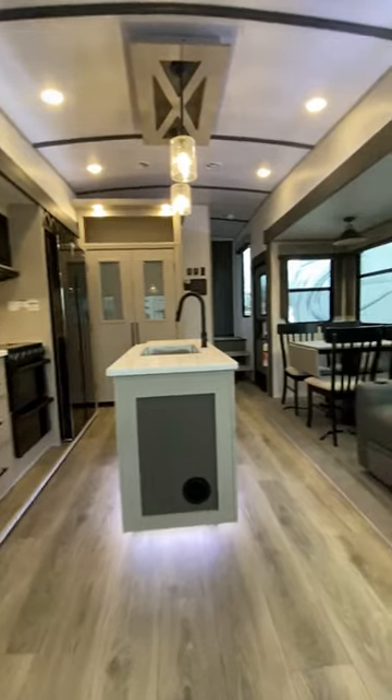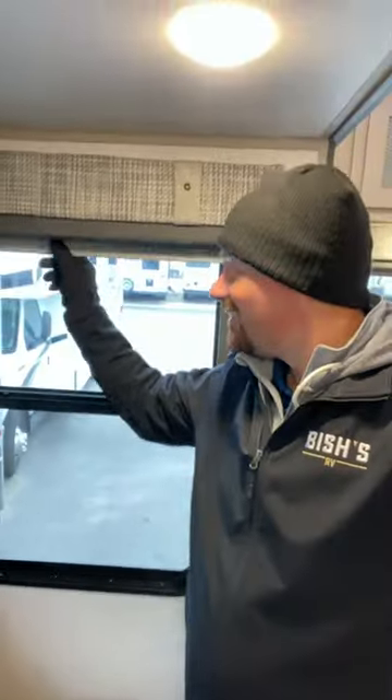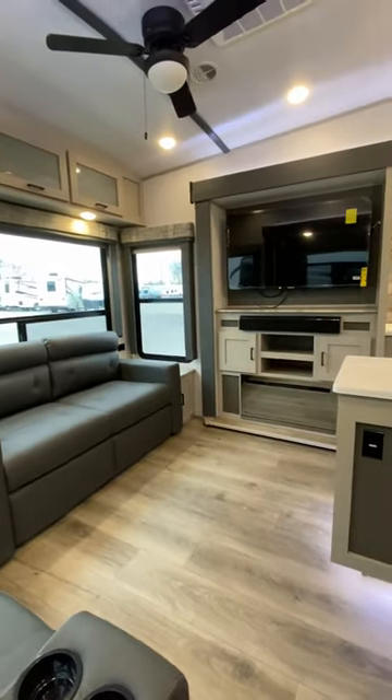I do love that they got rid of the carpet this year. All the windows are painted over here on the camp side of the RV, and I like the white accent lighting — versus that disco blue lighting that a lot of RVs have. That's just a personal preference.